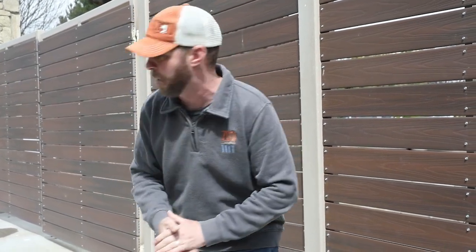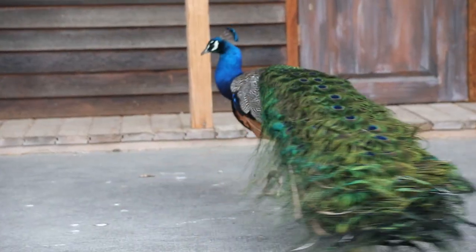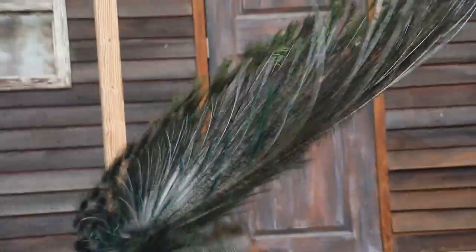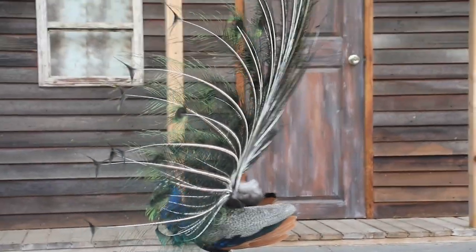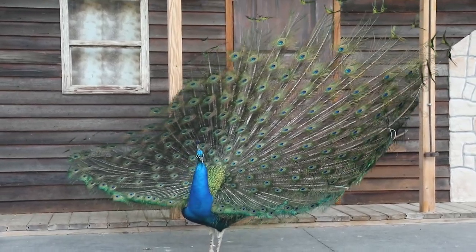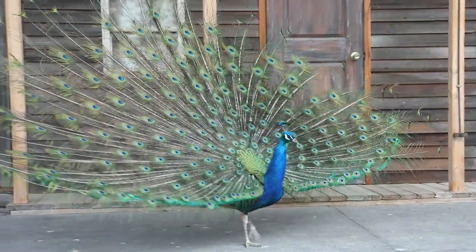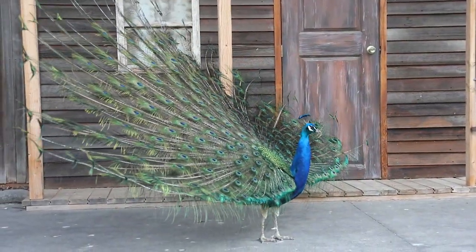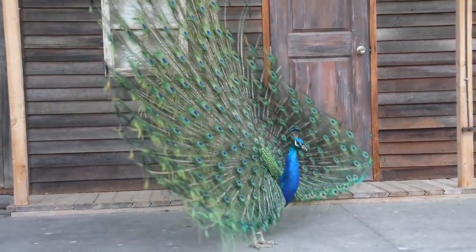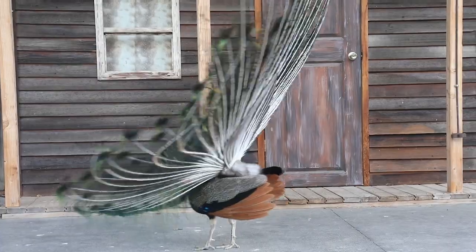A couple other things to note. Obviously when you think of a peacock, you think of that beautiful tail he opens up to attract the females. There's a lot of debate on what that tail is really for. We know it's in some way to attract a female, but the debate is whether it's the colors that attract her, or the fact that the train is big — because if it's not big, that male probably isn't really healthy, and that may deter the female. No one really knows, but when you see that train open up and shake, it really is a sight to see.